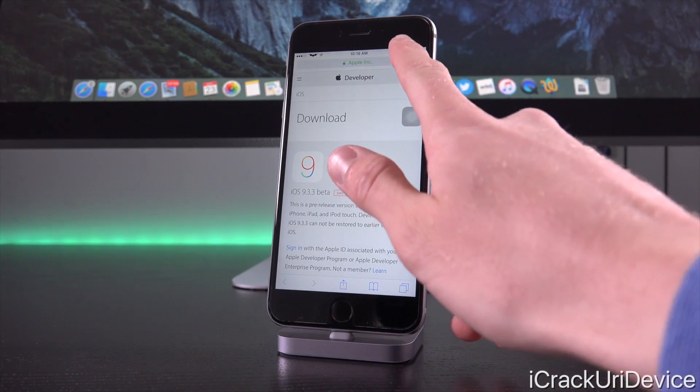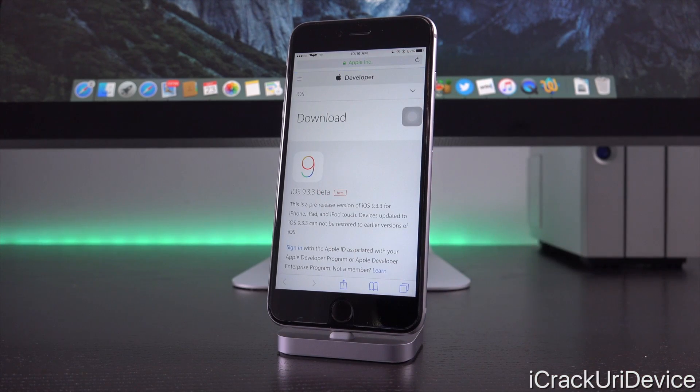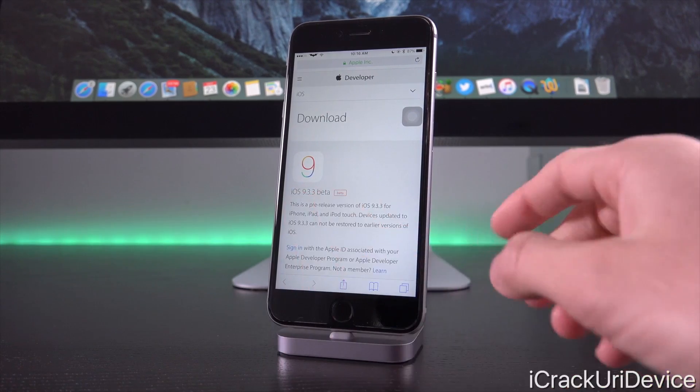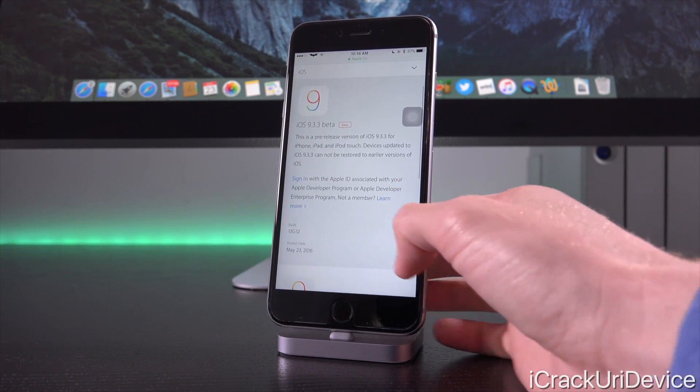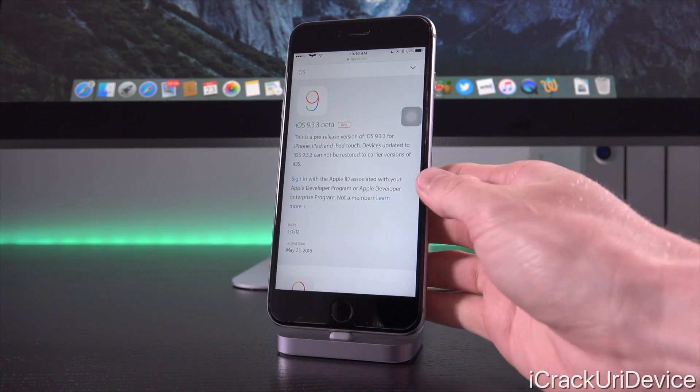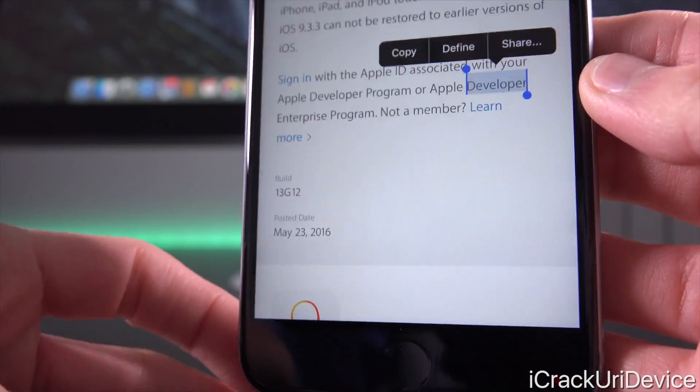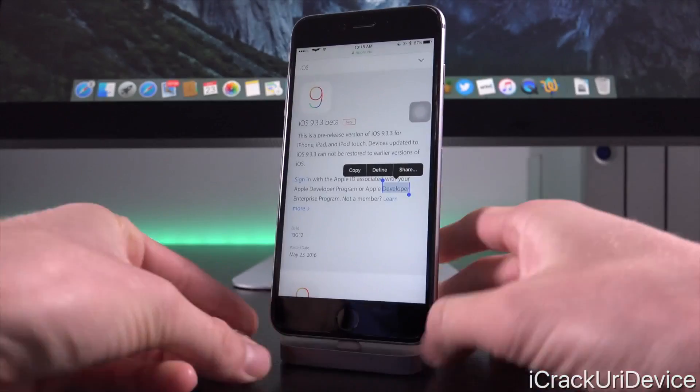We're just on Apple's developer portal, which is at least partially accessible without having to log in, and just tapping refresh there we will see iOS 9.3.3 beta. This is the first release. It features a build number of 13G12 and for the post date it lists today's date, May 23rd, 2016.